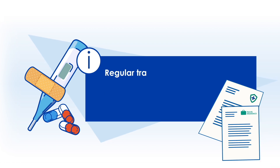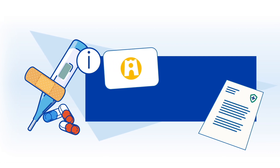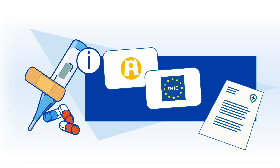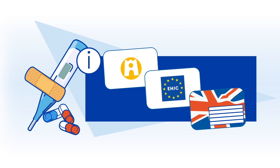Regular travel insurance is not enough. If you have a Gela card, a European health insurance card (EHIC), or a UK global health insurance card (GHIC), you do not need to take out insurance. The card must be valid throughout your entire stay in Finland.